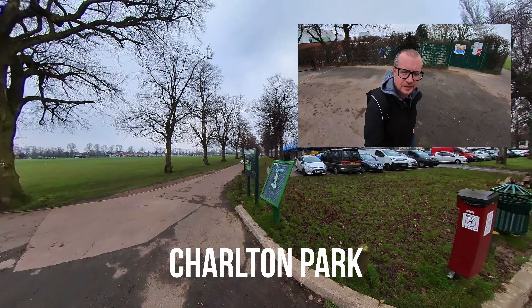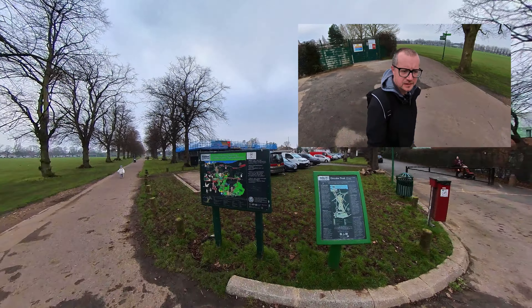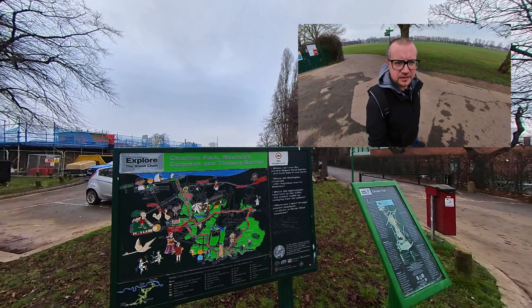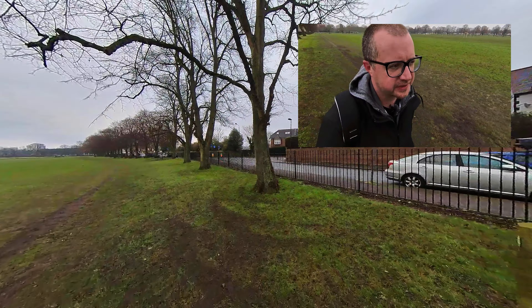Just like that, we're in Charlton Park — cool little signage. Looks like loads of things to do for the kids, and I think we're going to walk a fair bit of this. Sometimes on these walks I feel like we don't see enough of some of these parks.